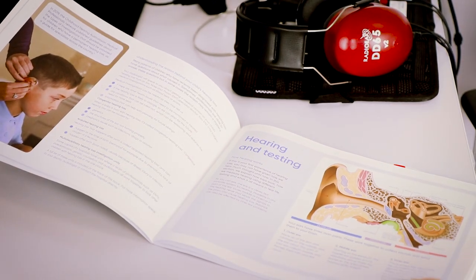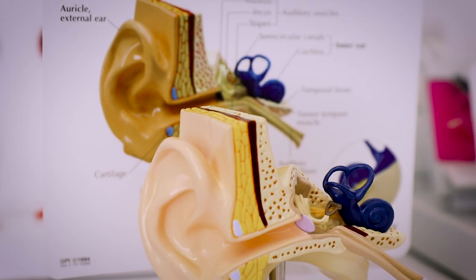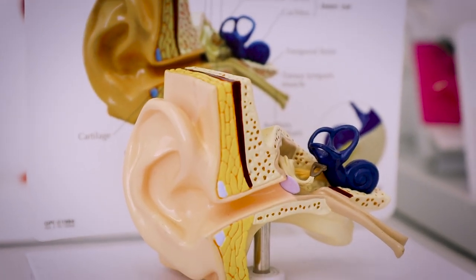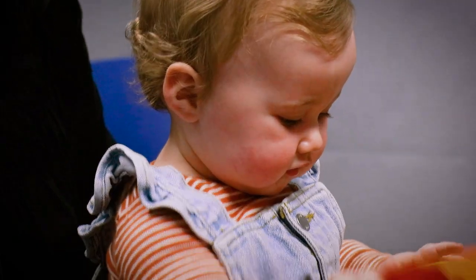There are two categories of hearing tests. Physiological tests assess responses which are physical from the ear itself or the auditory pathway. Behavioural hearing tests, on the other hand, are when we're asking the child to do something to show us that they've heard a sound.